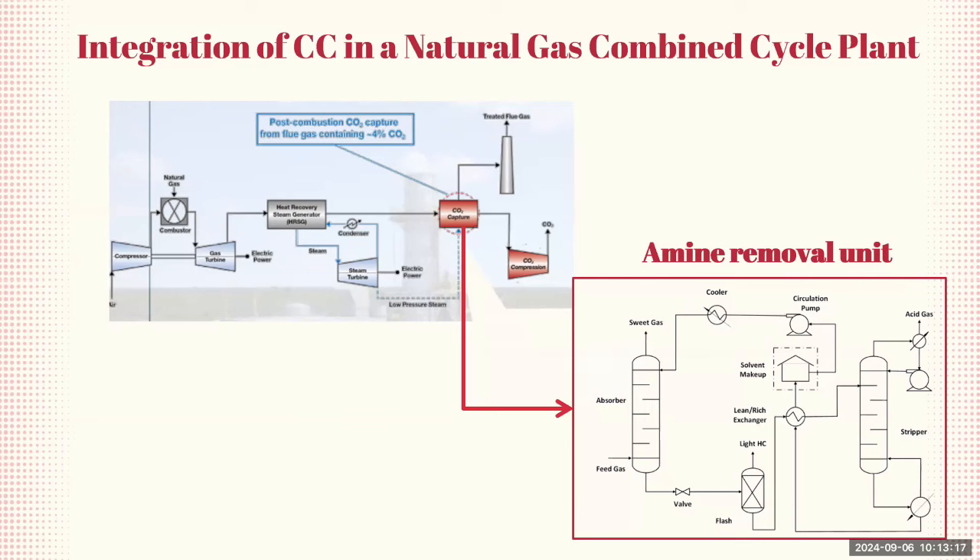This amine removal unit is actually a very established process for natural gas treatment, also used for other processes like the dehydration of natural gas. It can now also be integrated for carbon capture.